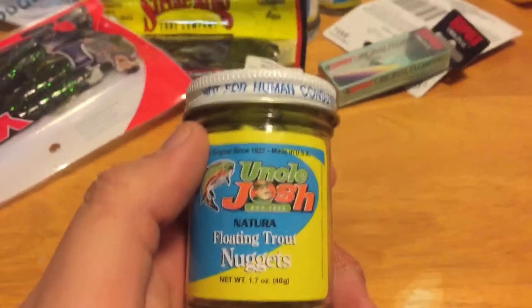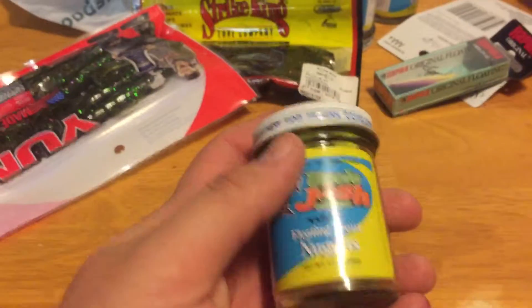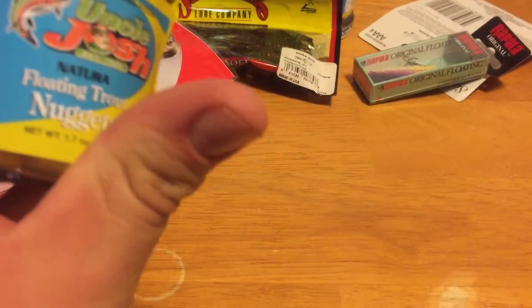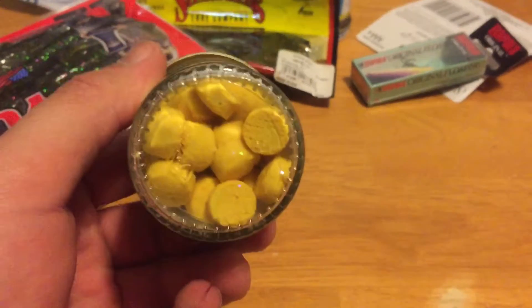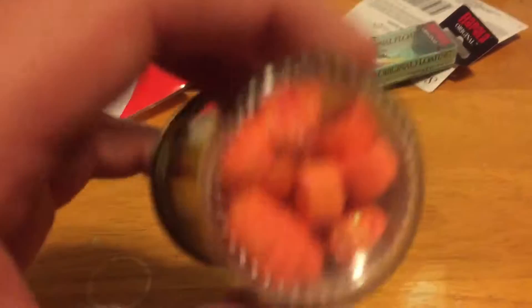Now I'm gonna do the Walmart bag first. Picked up a couple things - first thing I got here is some Uncle Josh floating trout nuggets for trout fishing, put that in the chartreuse. Then I picked up some PowerBait ones, the nuggets, in orange. Also picked them up in yellow. The Uncle Josh smells just like cheddar cheese or some kind of cheese - they're really stinky, so they've got really good scent to them.